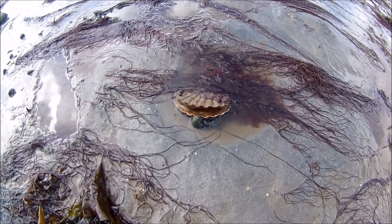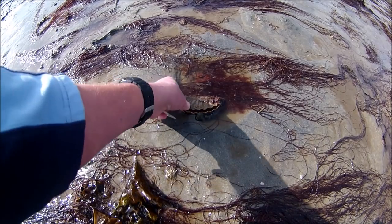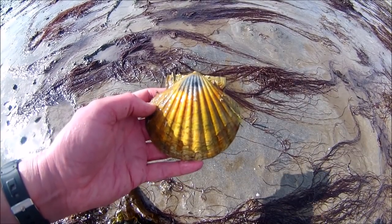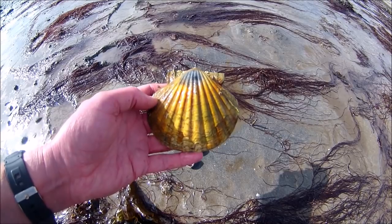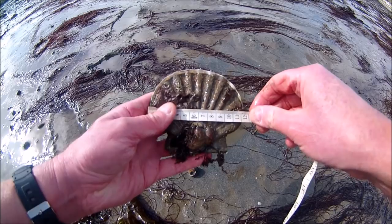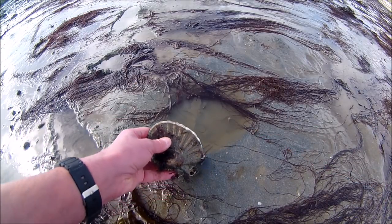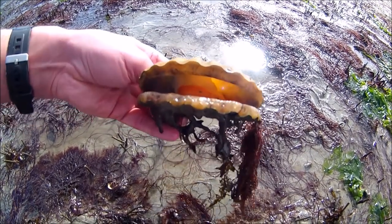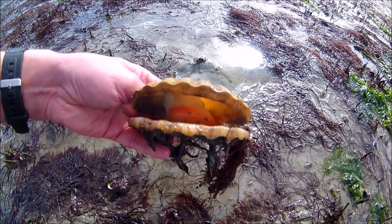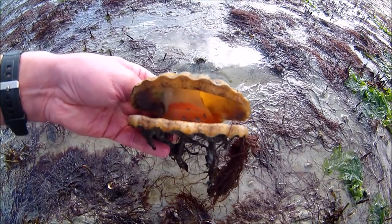These scallops, known as great scallops or king scallops, can grow up to about 15 centimetres wide. The shell is flat on one side and rounded on the other. The smaller queen scallop can grow up to about 9 centimetres wide and both shells are rounded. The size limit for the queen scallop in Cornwall is only 4 centimetres. Here's another scallop with a great view of the inside — you can see the frills at the edge of the shell and the edible white meat and orange roe inside.